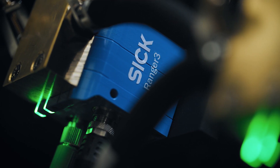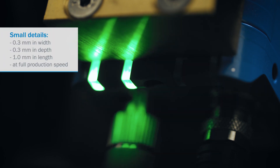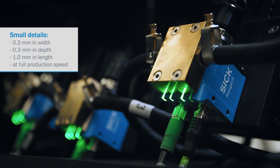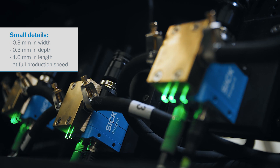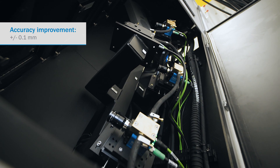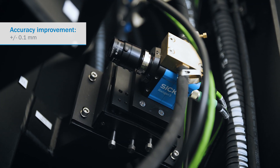With the Ranger 3 camera we can inspect very small defects at a very high speed, which means for example 0.3 mm in the width, 0.3 mm in the depth and 1 mm in the length at the full production speed. At the dimension and contour side, we can even improve the measurements that we have in the past with the Ranger 3 up to plus minus 0.1 mm as a QSC.